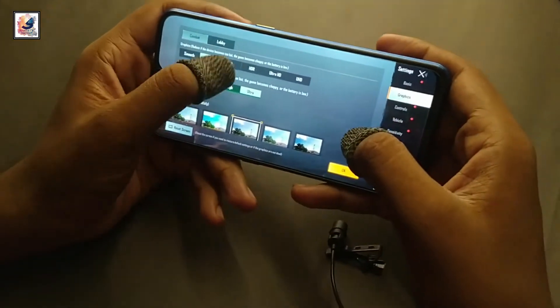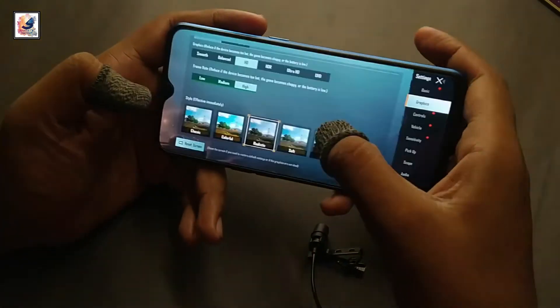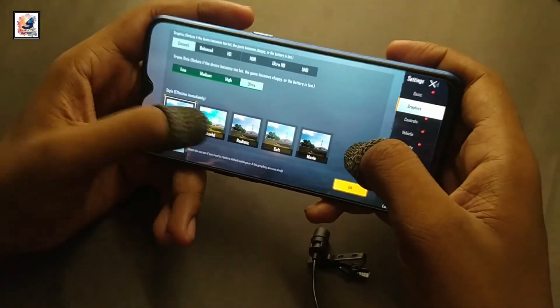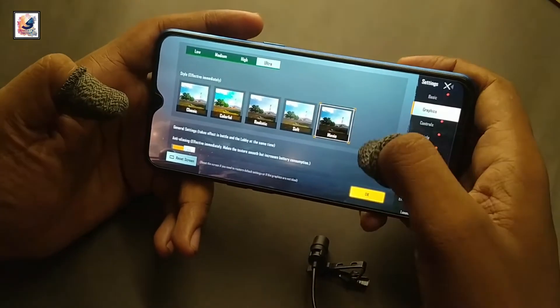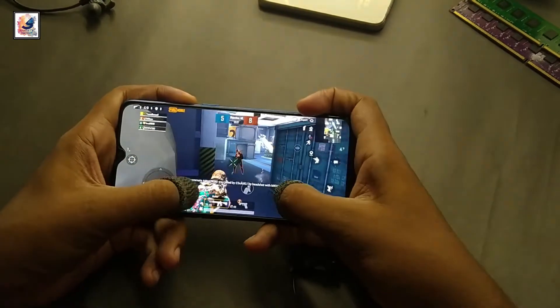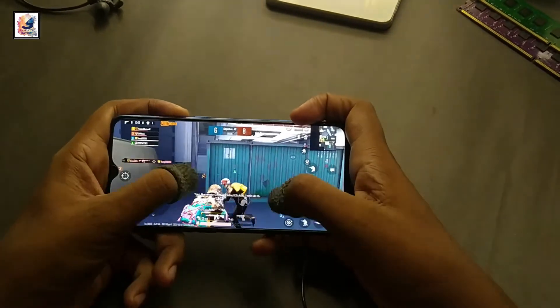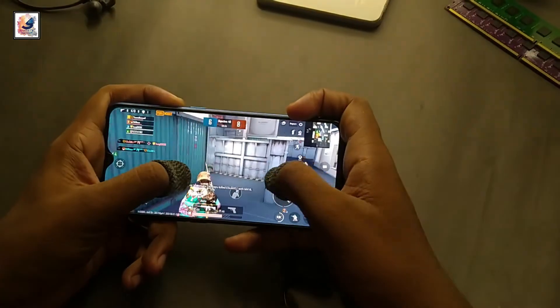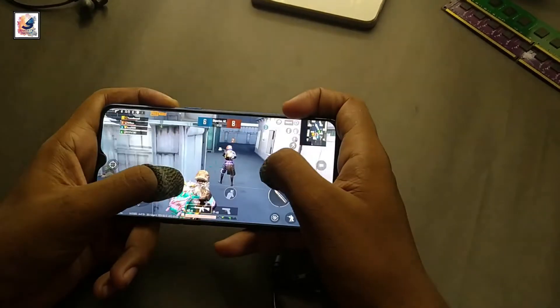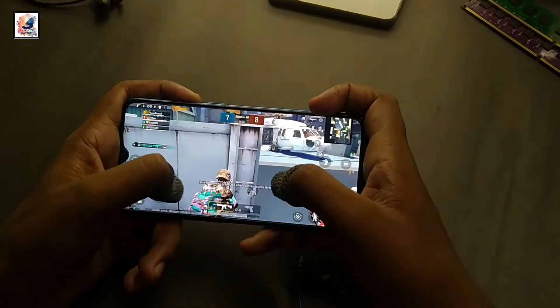You can play any type of game at very high graphics and max frame rate. I am playing PUBG Mobile on the Realme X2 — you can play PUBG Mobile at smooth to ultra graphics. My gaming experience is pretty good; I don't face any problems playing PUBG Mobile in 2021. I've already made a dedicated video about the Realme X2 2021 PUBG Mobile gaming review — link in the video description and on the info button.